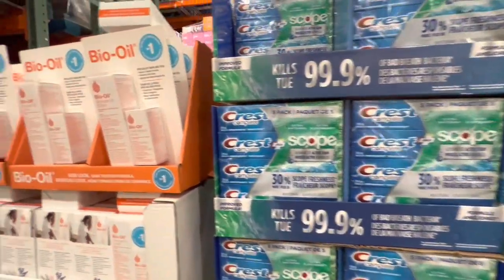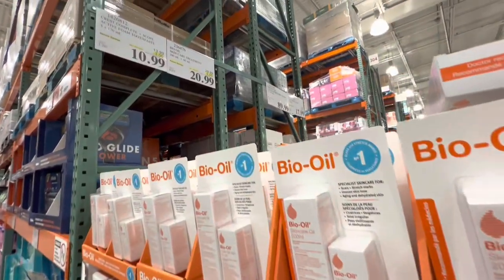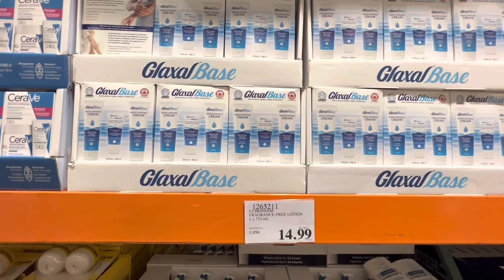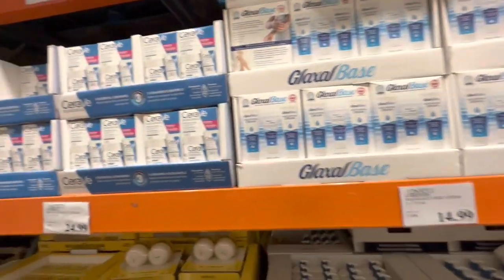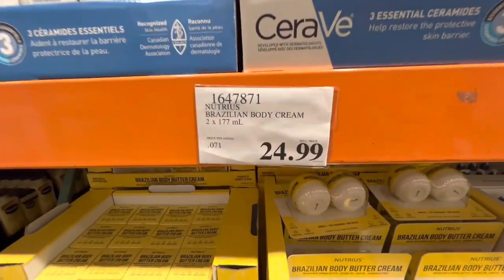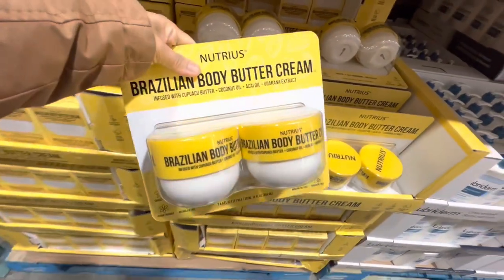Crest toothpaste, a pack of four, is on deal for $10.99. Bio Oil is $20.99. Glassyl base is $12.99. CeraVe is at the regular price of $21.99, and the Brazilian body cream — two in a pack — is $25.